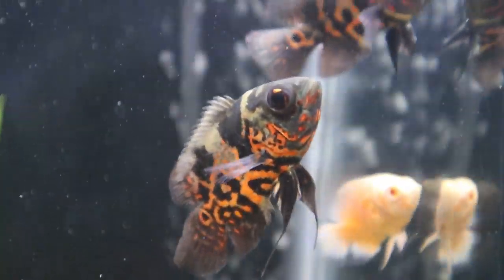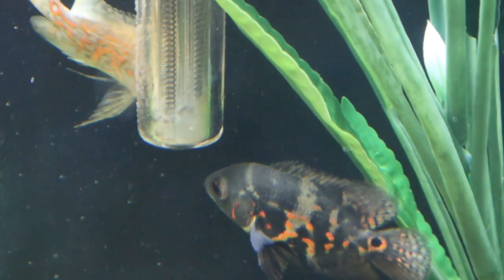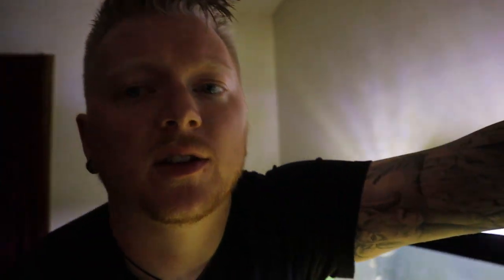Two hours later, they all still seem to be doing great. They're all still kind of just grouped up in that little corner. They're very moody fish so it's not surprising to see them hanging out, a little nervous, a little shy. We'll go ahead and let them rest, relax, and get settled into that tank.